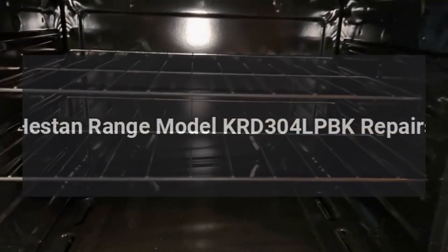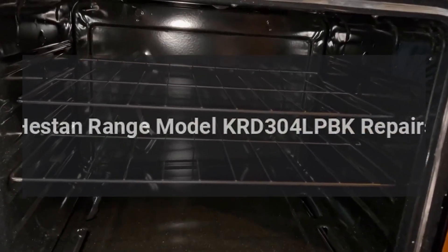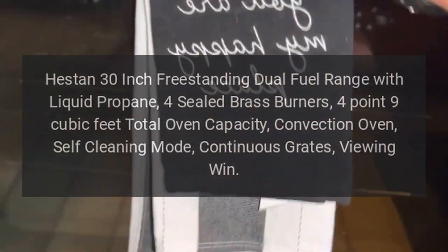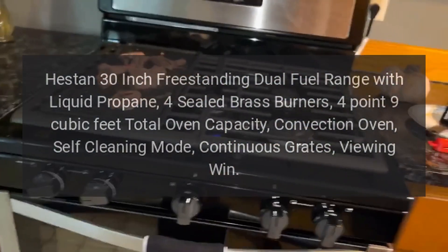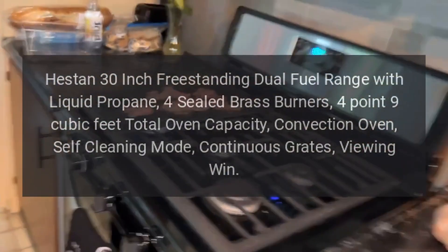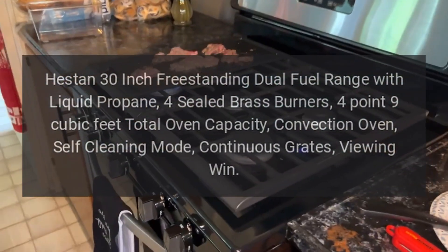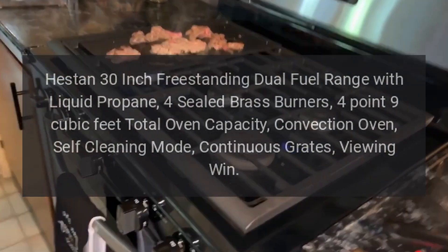Heston range model KRD-304 LPBK repairs. Heston 30-inch freestanding dual fuel range with liquid propane, 4 sealed brass burners, 4.9 cubic feet total oven capacity, convection oven, self-cleaning mode, continuous grates, viewing window.